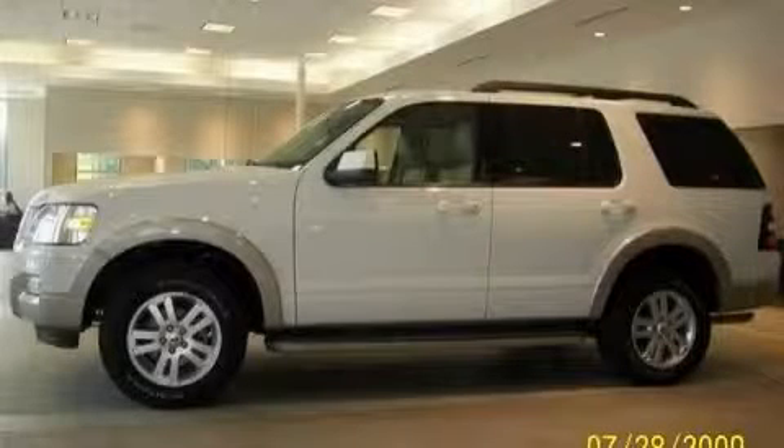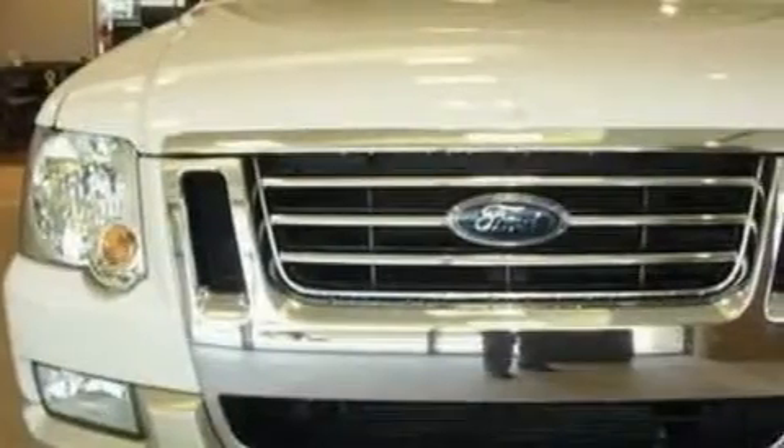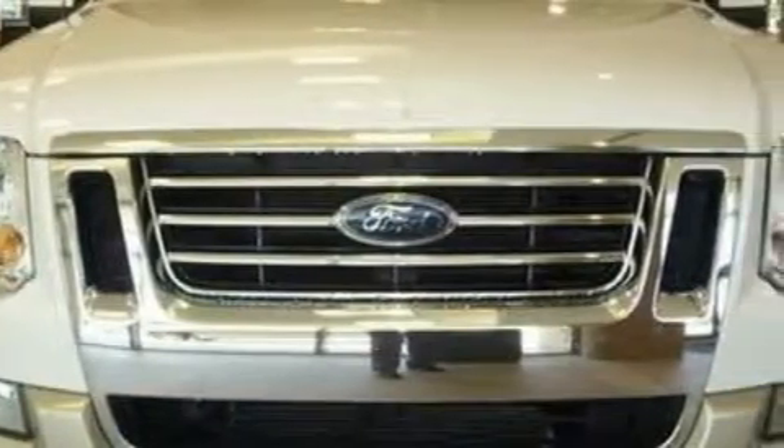This is a 2009 Ford Explorer, a vehicle with safety, comfort, and space. This Ford has a long list of incredible features including a heated driver's seat and steering wheel controls.